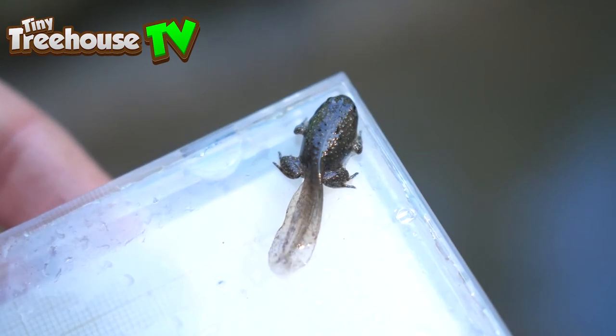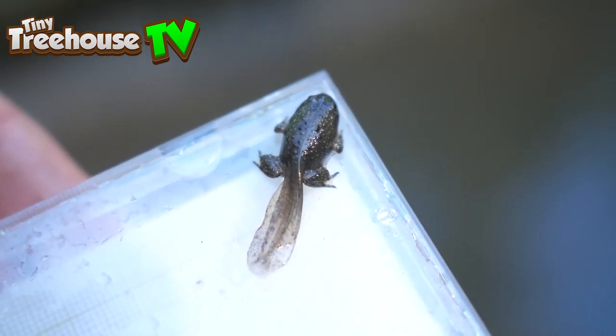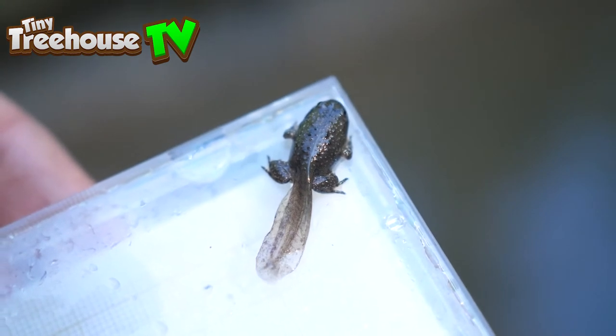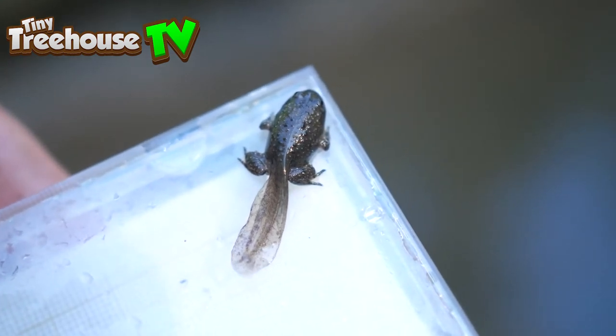A tadpole is super tiny, and then the next stage of the life cycle is a froglet. The head starts to get bigger and bigger, and then the legs start to form, and then it starts to grow arms. It still has a tail though — a froglet — and it breathes underwater.